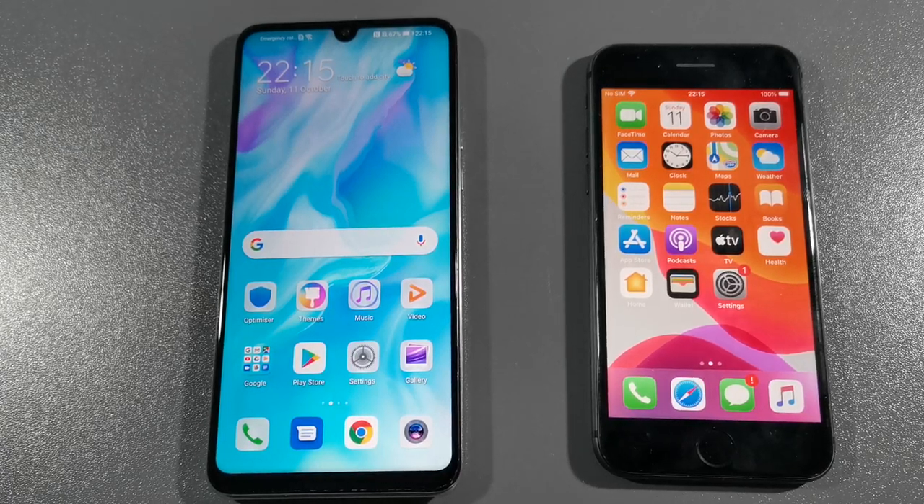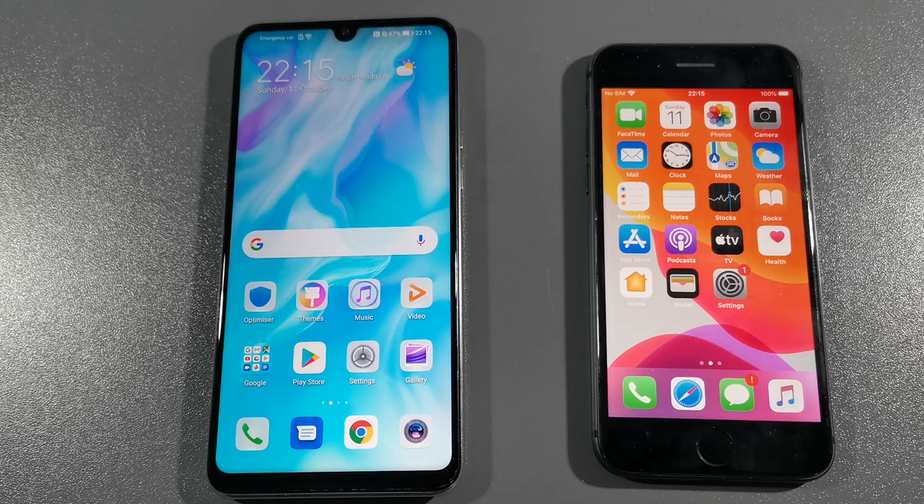Hello guys, welcome to my channel. I'm Abel Frink and today we will compare these two devices. On the left side is Huawei P30 Lite with 4GB of RAM and 128GB of internal storage with Kirin 710. On the right side is iPhone 8 with 64GB of storage and 3GB of RAM.